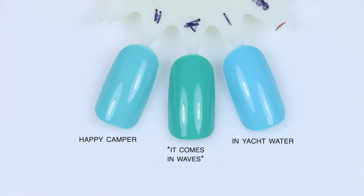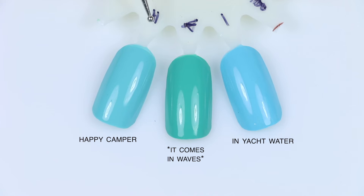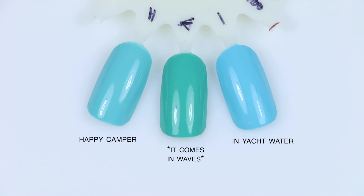Next I have It Comes in Waves in the middle, with In Yacht Water, which is much more blue, and Happy Camper, which is also more blue but kind of the middle ground between these two. Nothing close there. I'm surprised I didn't have anything closer, but KB Shimmer hasn't done creams much or a full cream collection that would have a slightly less common color like this. If I had a pink or something, I think I could probably get closer within KB Shimmer, but not with a shade like this.